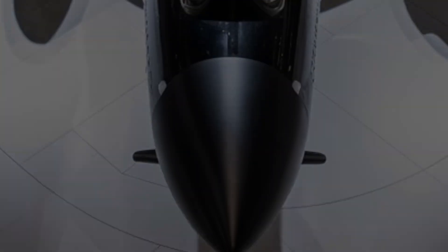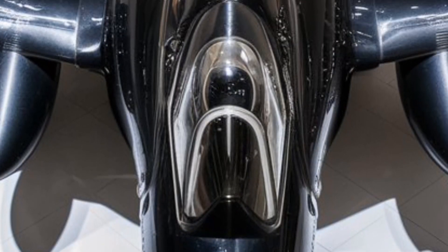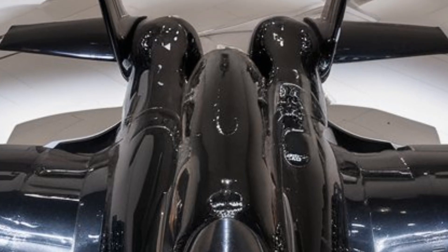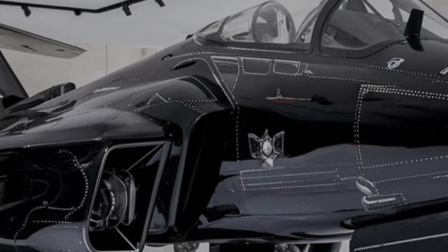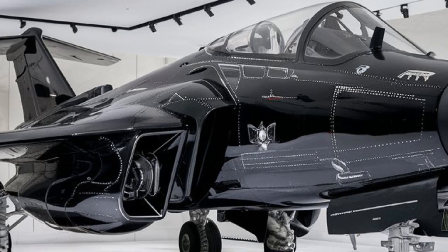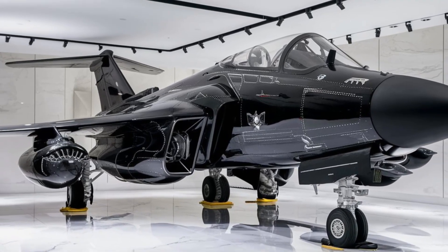Another hidden marvel is its internal weapons bay. Unlike older fighter jets that carry weapons externally, creating drag and increasing radar visibility, this aircraft houses its missiles and bombs inside a concealed bay. This not only improves stealth but also enhances aerodynamics, allowing for higher speeds and fuel efficiency.